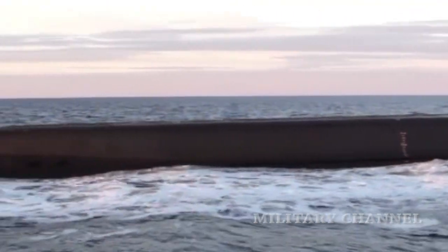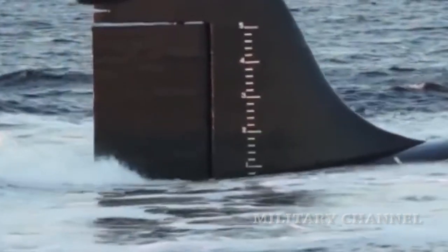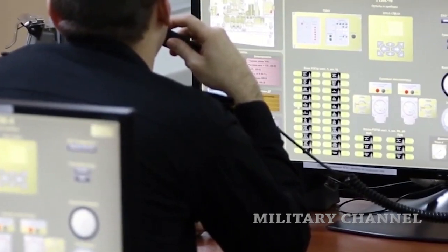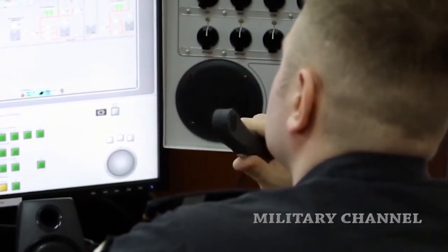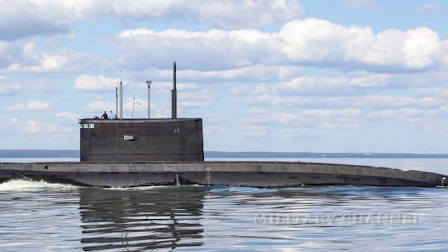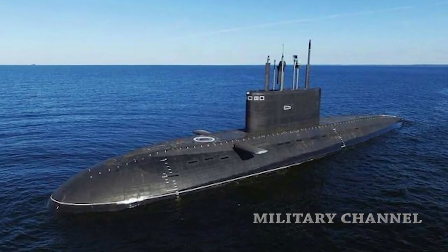Conventional submarines can also shut down almost all of their power systems and sit on the seabed, making them very difficult to detect. In addition, geography means that Russia expects many of its submarines to patrol relatively close to their bases, especially for the Baltic and Black Sea fleets.